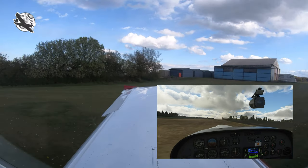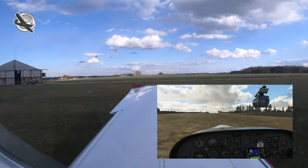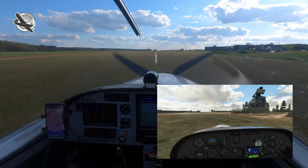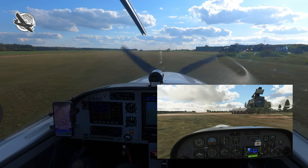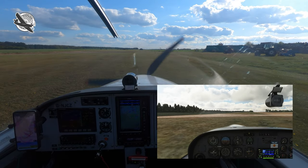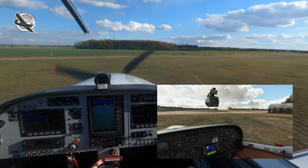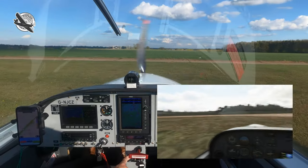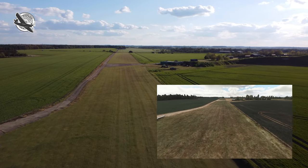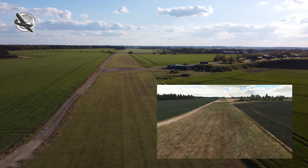As we close in on short final, you can see the marked upslope that was missing in the sim, but the tree on the right looks good, although the bushes to the left were not well modeled. We touch down and stop before the concrete intersection, then turn towards the hangar and caravan. I would definitely have found a sim visit as part of my pre-planning very helpful here.